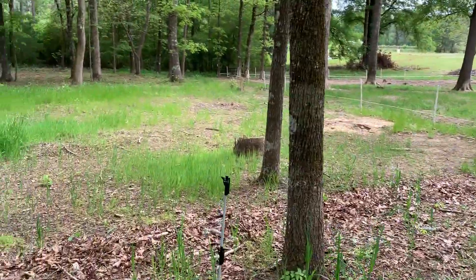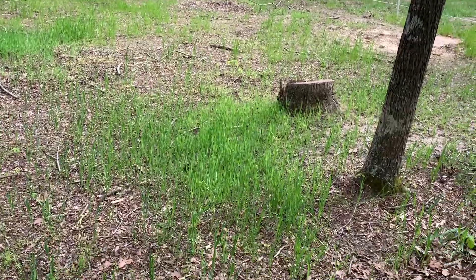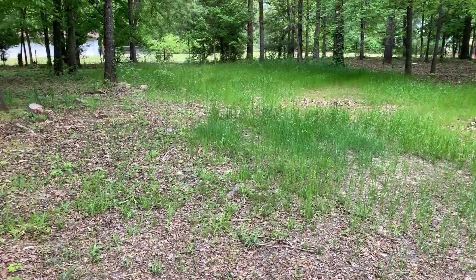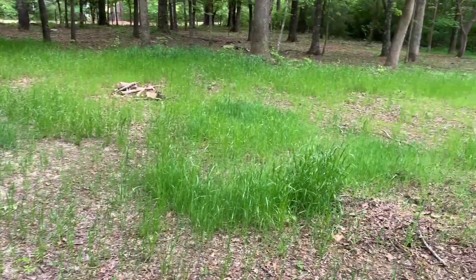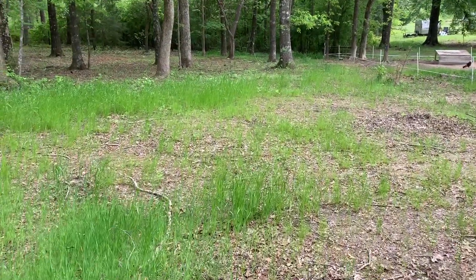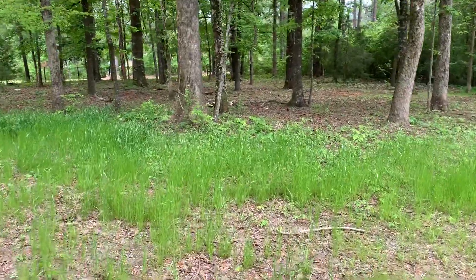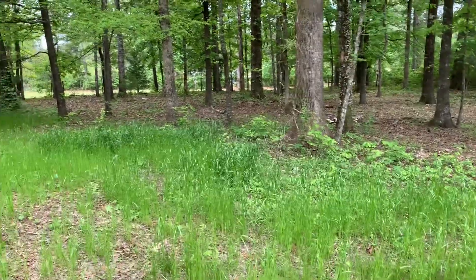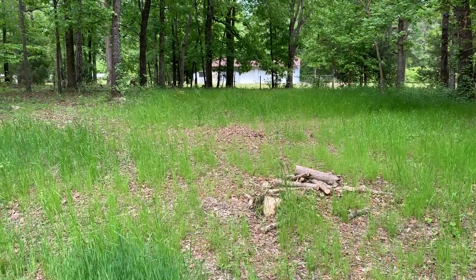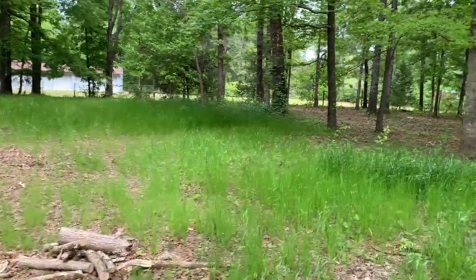Let's walk this other paddock. This over here was two paddocks ago. More oats have popped up in here, a lot of the rye popped up in here, and some of the millet popped up in here. I was really hoping and expecting that under some of these trees the millet would do pretty good come springtime, but it really looks like this section in the middle that doesn't have any shade is where most of it popped back up.